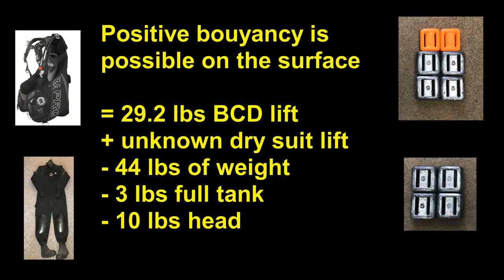At the beginning of the dive, Linnea had positive buoyancy on the surface. This was with 29.2 pounds of BCD lift plus an unflooded dry suit. On the negative side of the buoyancy equation, Linnea had 44 pounds of weight, a full tank which would be 2 or 3 pounds negative, and also her head, which weighs 10 pounds.